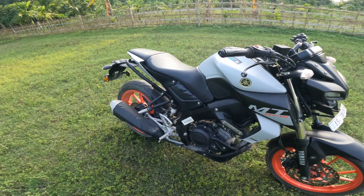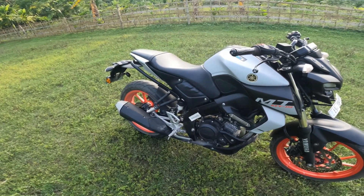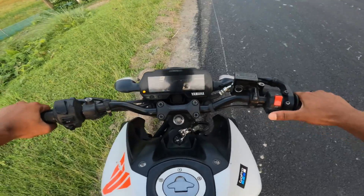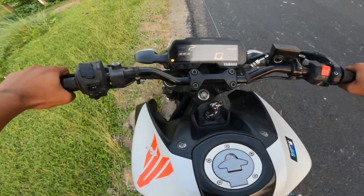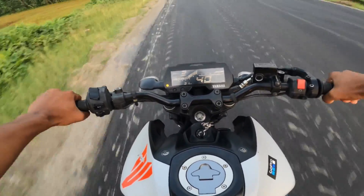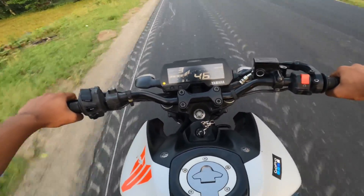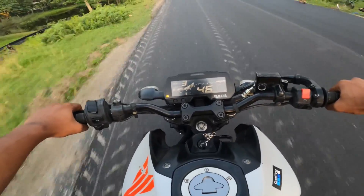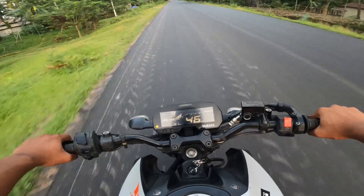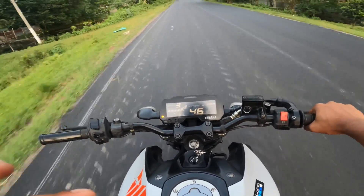तो चलिए इस bike का थोड़ा सा running test करते हैं। एक बात मुझे बहुत अच्छी लगती है कि जब यह 6.5 हजार RPM क्रॉस कर लेती है तब इसकी आवाज बहुत अच्छी निकलती है।